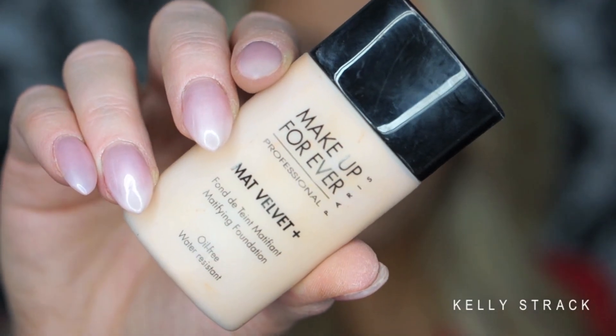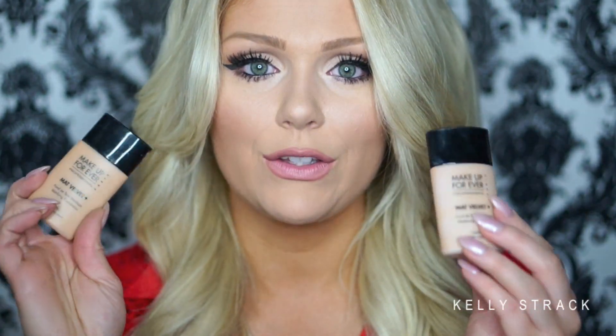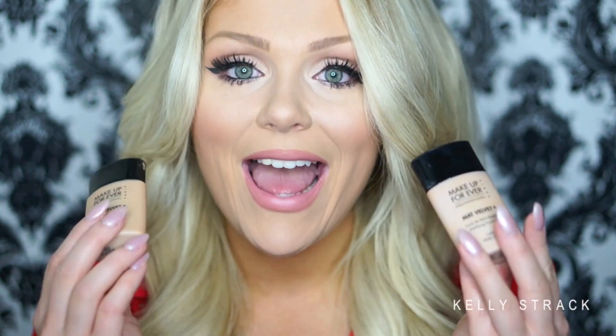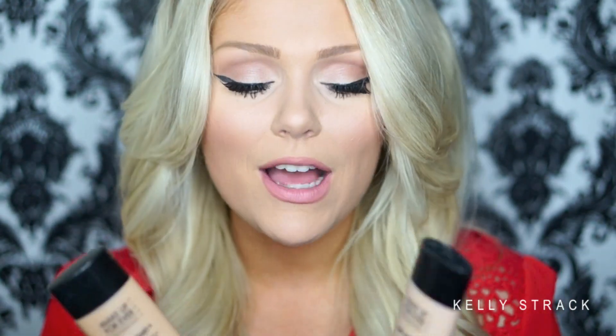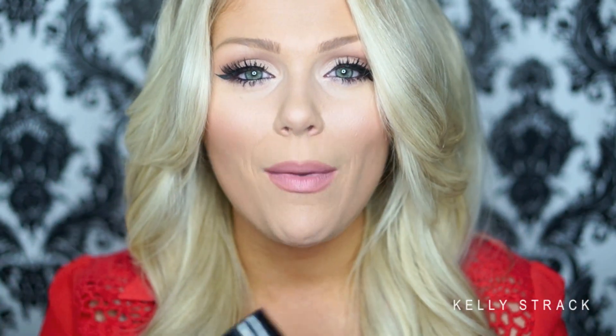Moving right along, I have two foundations I haven't given love in a long time — the Makeup Forever Matte Velvet Plus foundations in colors 55 and 40. You'll see that with a lot of my foundations I have a darker and lighter color to mix or use for contouring. I actually really like this foundation, but I don't reach for it much because it's super mattifying. I have pretty dry skin, so in winter and fall I skip it, but in summer and spring I definitely give these more love.